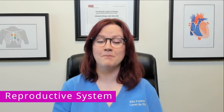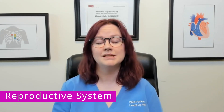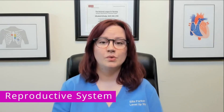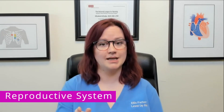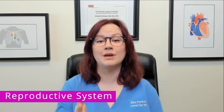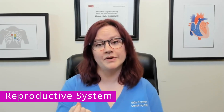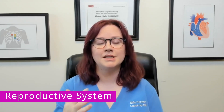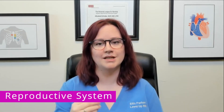Reproductive system changes in males as they age include prostatic enlargement. This is usually benign prostatic hypertrophy, which means the prostate is enlarged but benign — non-cancerous — and it is extremely common. Males also experience changes in hormones, specifically a decrease in testosterone, which often leads to a decrease in sex drive and a higher risk for erectile dysfunction.